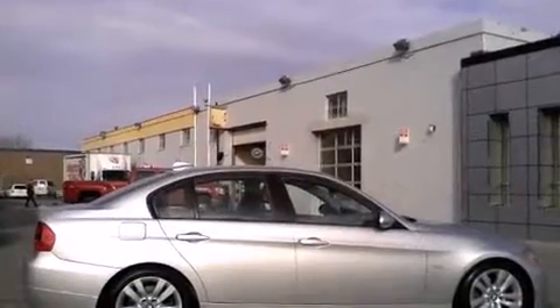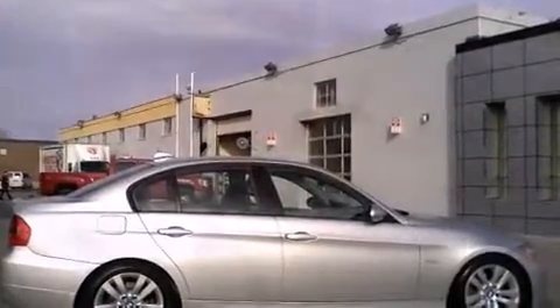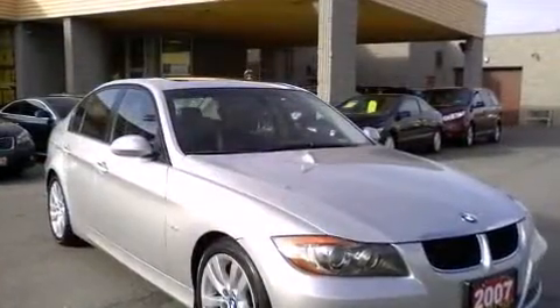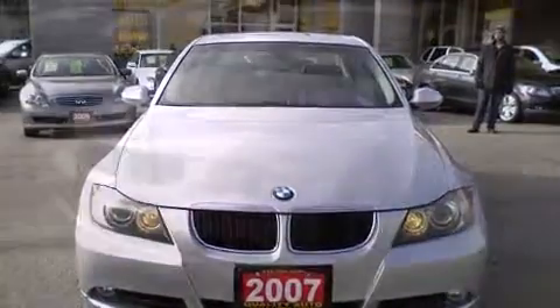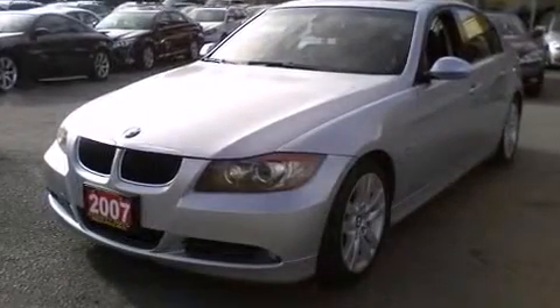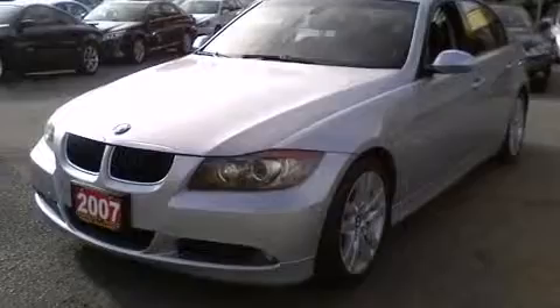BMW prioritized practicality, efficiency, and style by including an automatic dimming rearview mirror, heated seats, automatic temperature control, and leather upholstery. With high-intensity discharge headlights illuminating your path, you'll always appreciate maximum visibility.